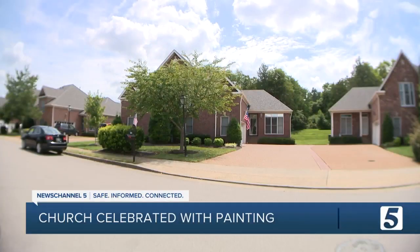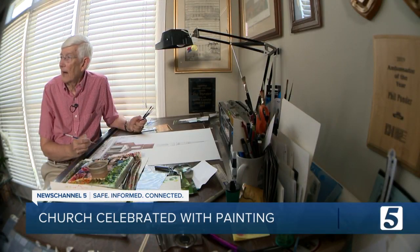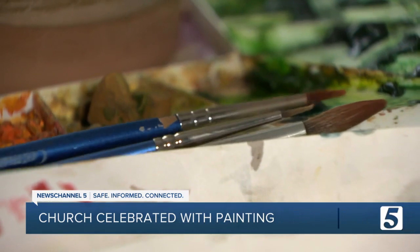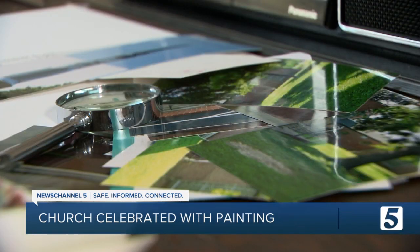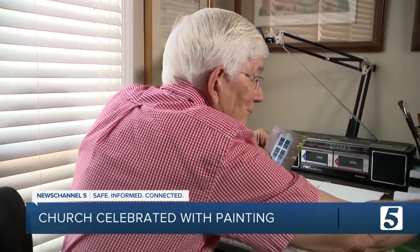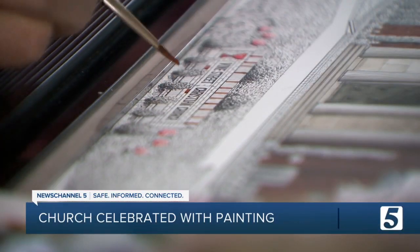I don't get up any day of the week and say that I don't want to do this today. I work this in. The church really only considered one man for the job, whose large canvases fixate on the tiniest details. I get my magnifying glass out and I count the bricks. Phil Ponder has been perfecting this method for the last five decades.